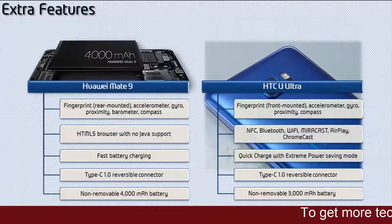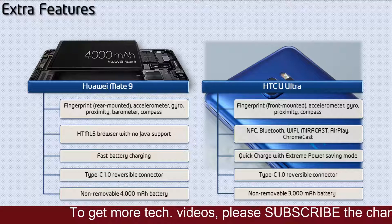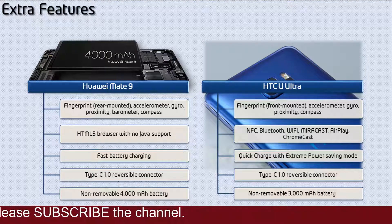The Mate 9 has a fingerprint scanner on the back panel. It also has accelerometer, gyro, compass, barometer, and an HTML5 browser. This phone comes with a Type-C reversible connector and fast battery charging, and has a giant 4000 mAh non-removable battery.